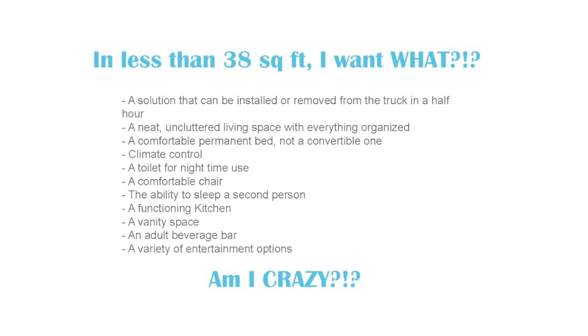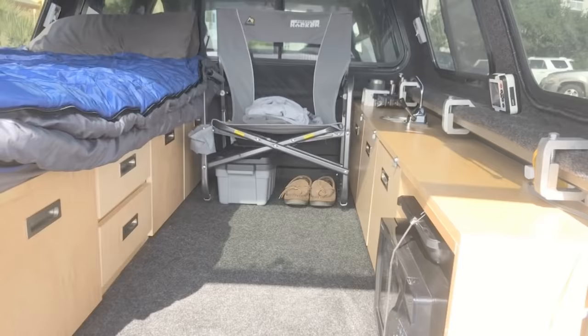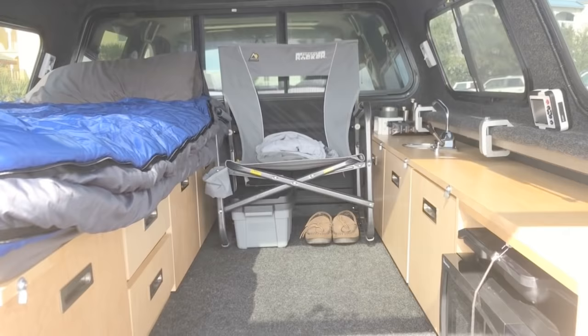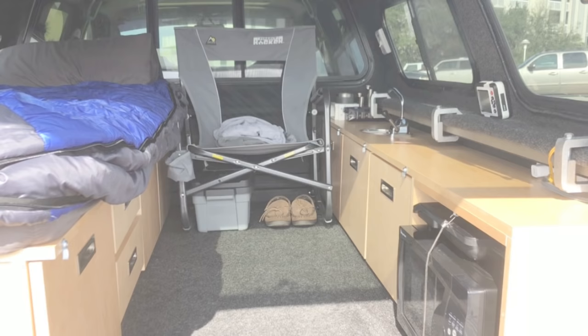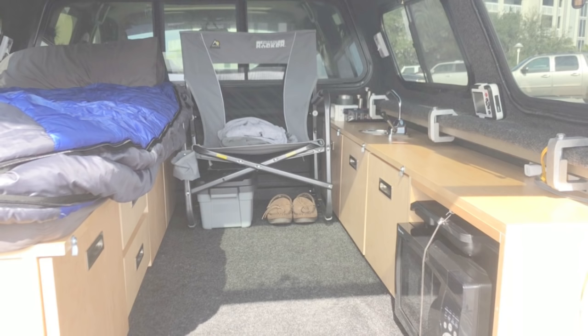I'll start by showing you what the inside of the camper looks like when I arrive at the campsite. Everything is already in place and ready to go. You'll see a little bin underneath the rocker, some slippers, and clothing in the seat — things I generally use the minute I get in the camper. My first priority was to be able to remove the camping elements within a half hour. I've timed it and it takes just over 20 minutes. The cabinetry on the right side comes out in one piece and is light enough to carry by myself. The bedside comes out in three parts.